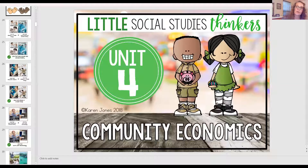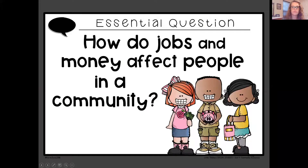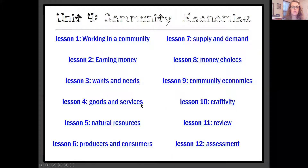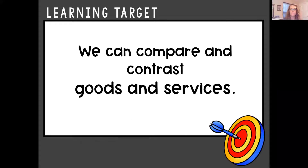We will be reading a mini book to help us learn about goods and services. Our lesson is goods and services. Our learning target is: we can compare and contrast goods and services. Remember, compare means how are they the same, and contrast means how are they different.